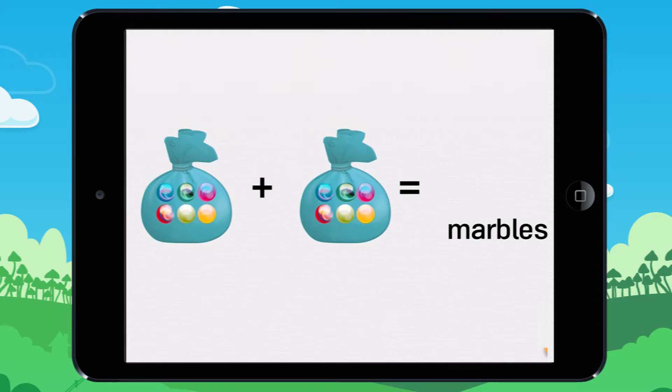The first bag contains six marbles. One, two, three, four, five, six. The second bag contains six marbles.